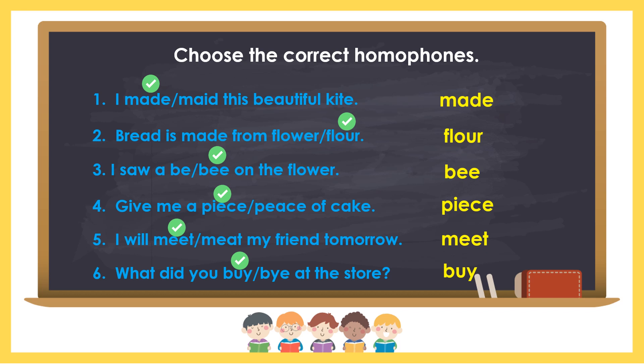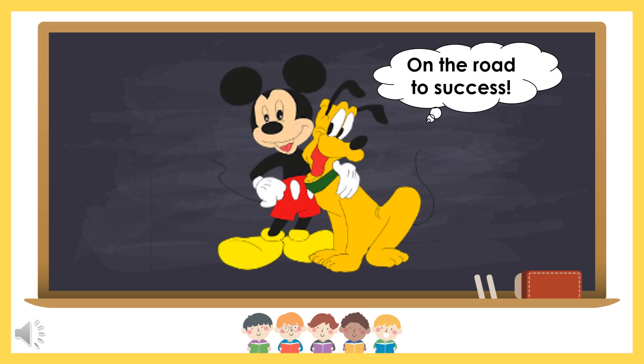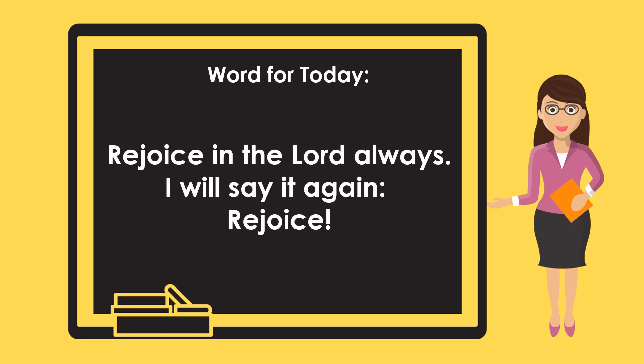Are your answers correct? That's all for today. Rejoice in the Lord always. I will say it again: rejoice. Philippians 4.